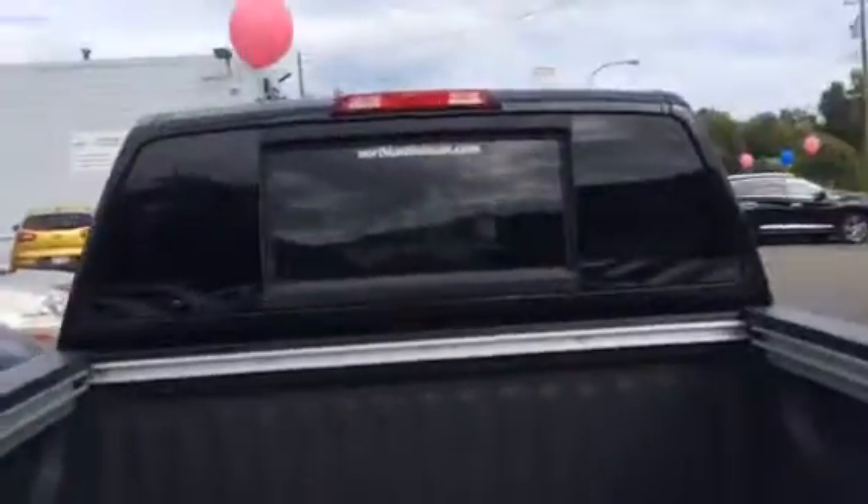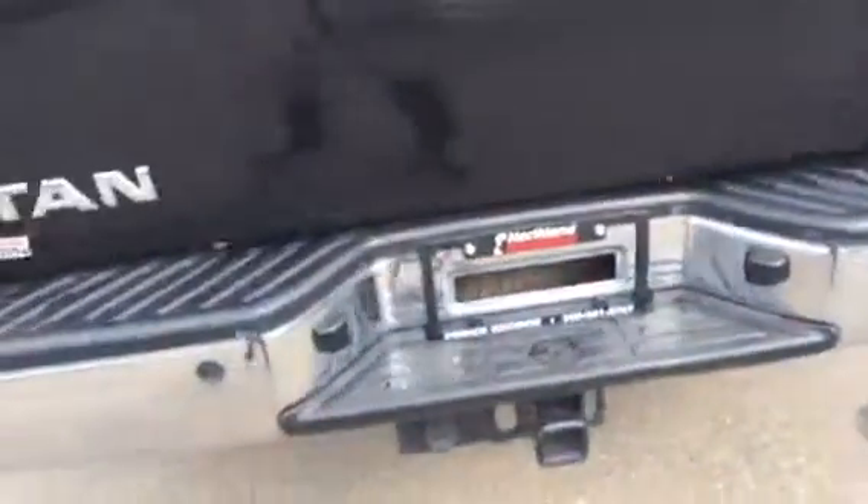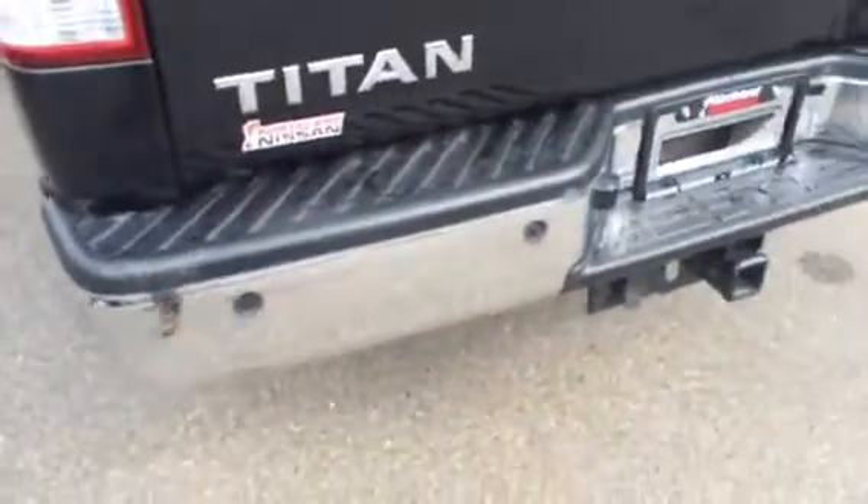Power sliding rear window. Down here you'll have your tow package and backup sensors, making it easy to park in any spots.